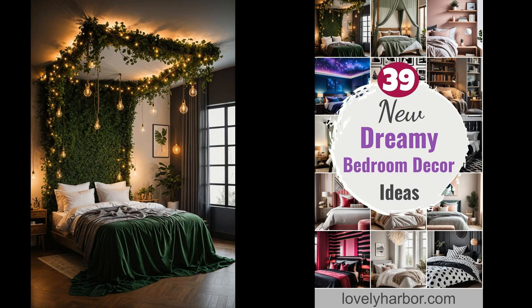Imagine stepping into a bedroom that wraps you in a hug of coziness and charm. That's the power of dreamy bedroom decor. It's about creating a space that not only looks good, but feels like a refuge from the hustle and bustle of daily life. Crafting a sanctuary where every detail contributes to a sense of comfort and joy isn't as hard as it sounds. From fairy lights that add a soft glow to whimsical decor that injects personality, transforming your bedroom into a haven of cuteness is an exciting adventure waiting to unfold.